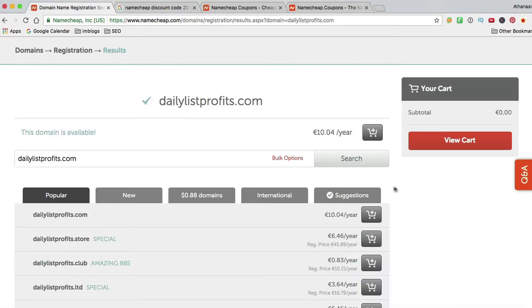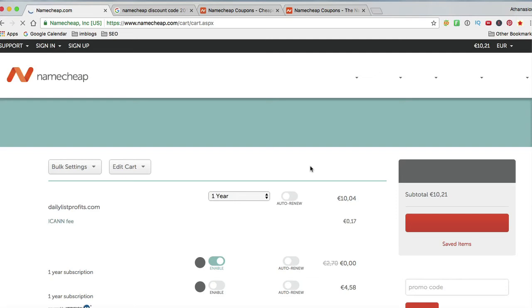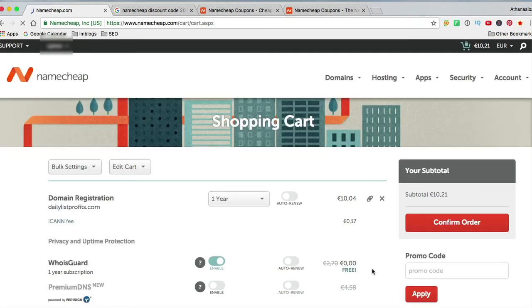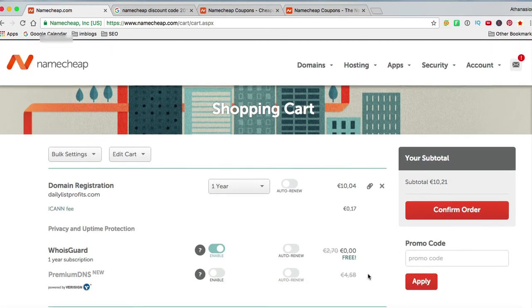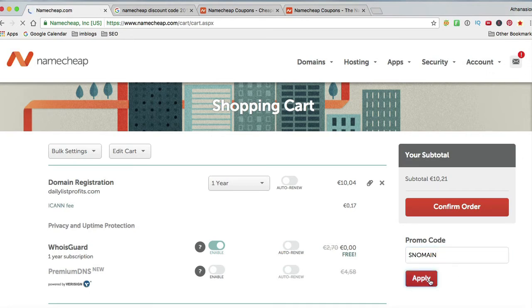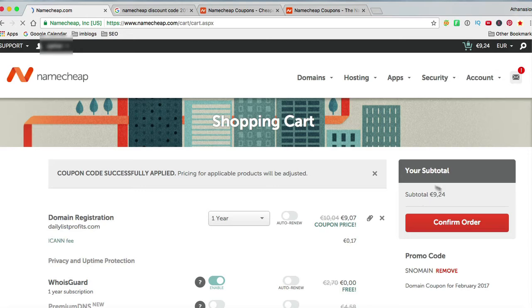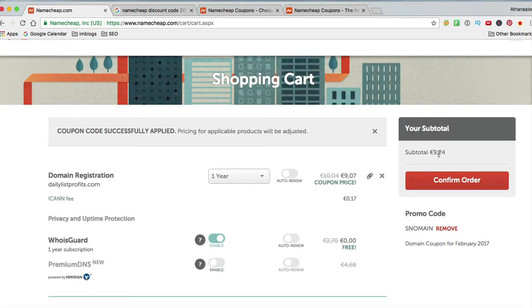What you do is proceed here and add your domain. Hit the View Cart button. For the first year, the Whois Guard is free, which is great. Now all you have to do is insert the promo code. There we have it — it shows in Euro here because I'm in Europe, but as you can see I already got my discount. So all I have to do is confirm the order.